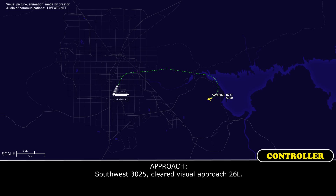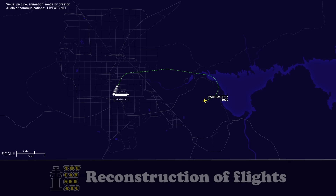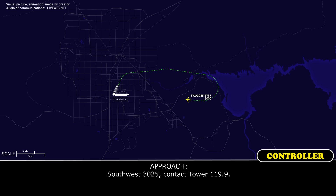Southwest 3025, cleared visual approach runway 26 left. Cleared visual 26 left, Southwest 3025. Southwest 3025, contact tower 119.9, Southwest 3025.